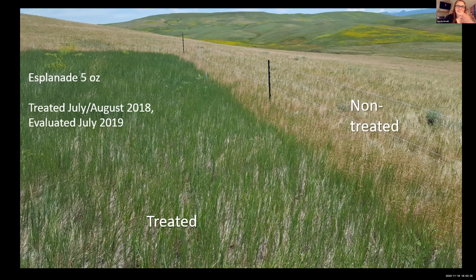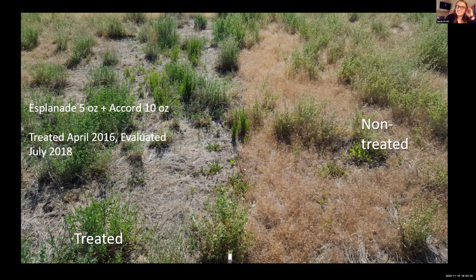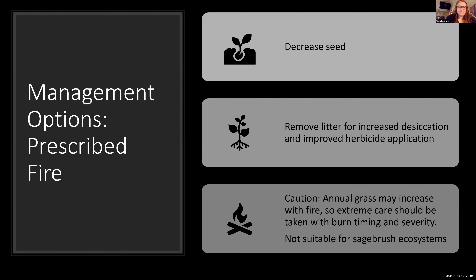Here's another Esplanade treatment — this site was pretty heavily invaded by Medusahead, and after treatment you can see pretty successful control of the annual grass. Unfortunately the only existing perennial vegetation is mostly forbs, so reseeding would probably be the next step for this site. We need to figure out which species and what depths would work in order to reseed, because there is residual herbicide in the soil. It's a work in progress — it's a relatively new herbicide.